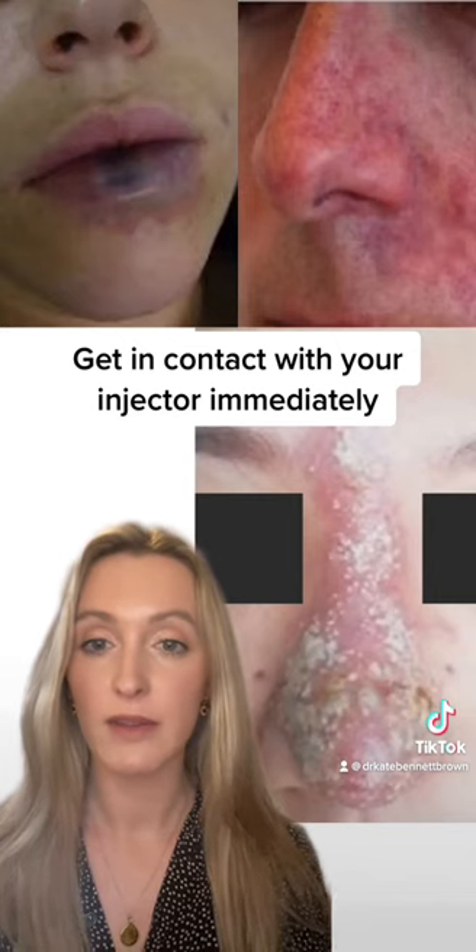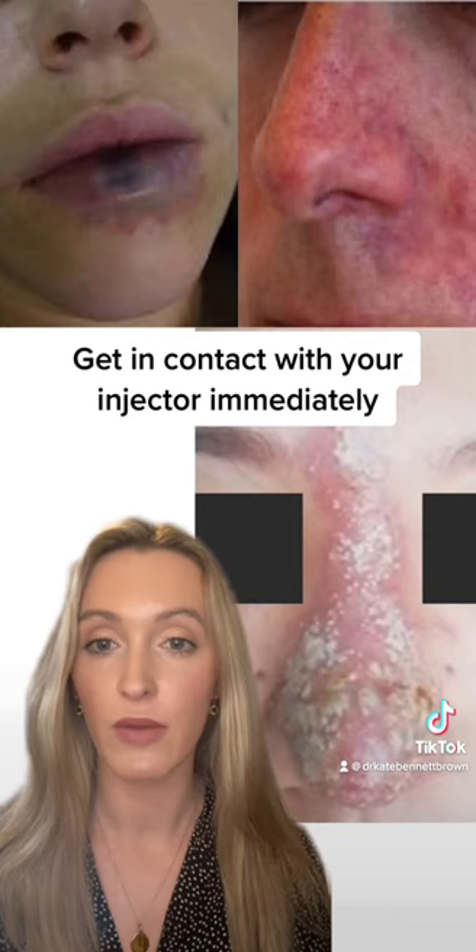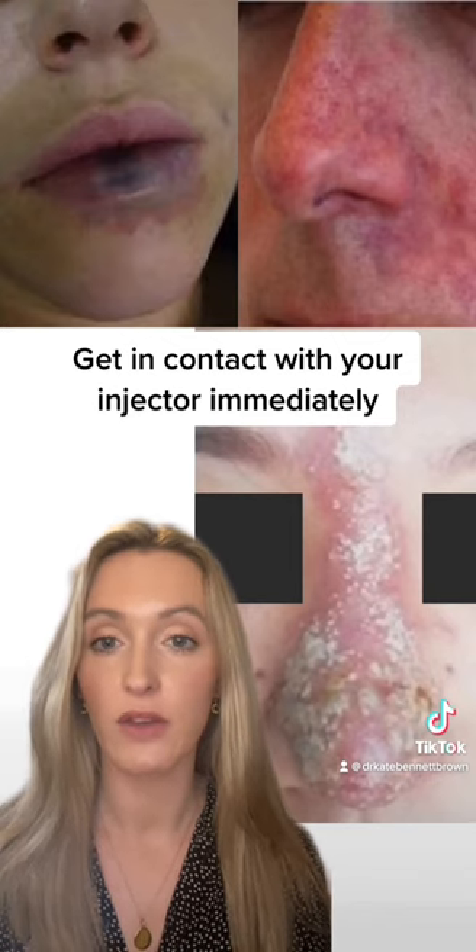With prompt assessment and management, any further complications can be prevented, so get in contact with your injector immediately.